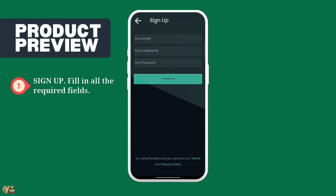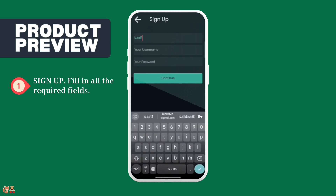Now create an account by entering your email address, username and password. Then press Continue.